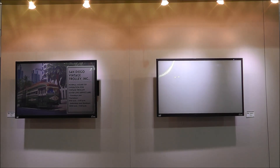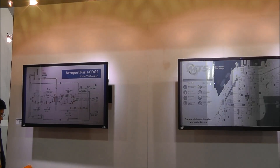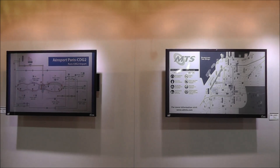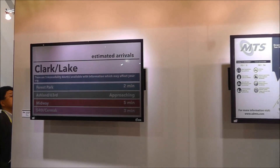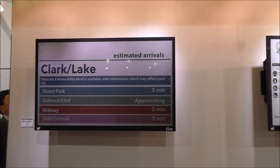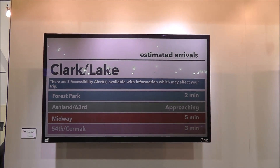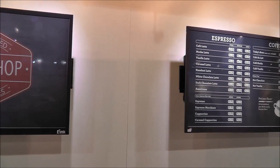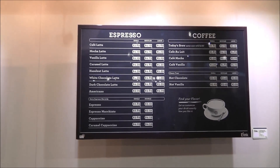Over here we have 32-inch displays intended for public information displays. These are getting a lot of interest from people looking to put them in things like bus shelters, transportation systems, even menu systems for restaurants and retail outlets. Same as with any other e-ink product, these are extremely energy efficient, so you can actually drive them with solar cells or batteries.